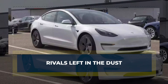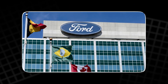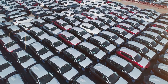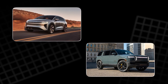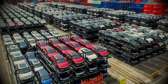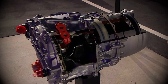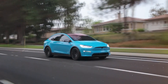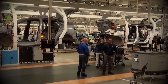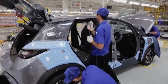A few years ago, it seemed like the electric car world was catching up. Legacy giants like Ford, GM, Toyota, and Volkswagen were finally pouring billions into EVs. Startups like Lucid and Rivian promised innovation. Chinese powerhouse BYD was selling millions of cars. The competition looked fierce. But Tesla just flipped the table. With the carbon-wrapped rotor, competitors suddenly look like they're playing catch-up with outdated tools.